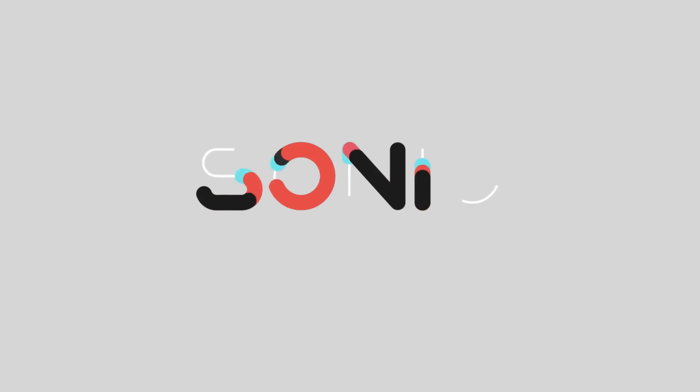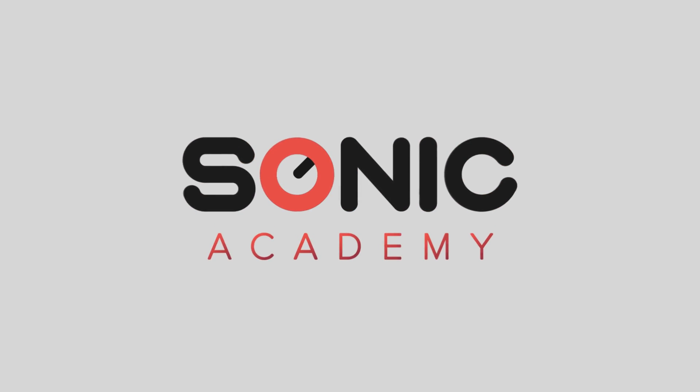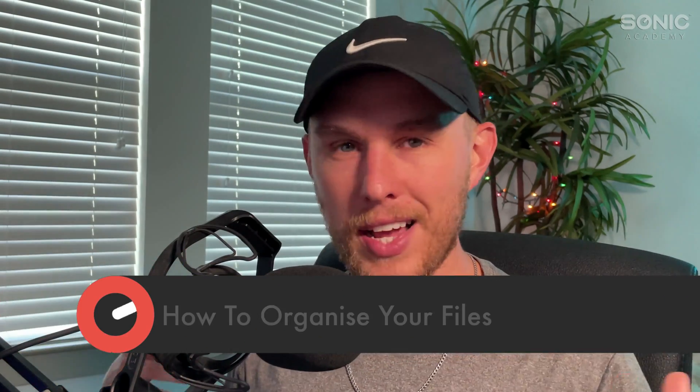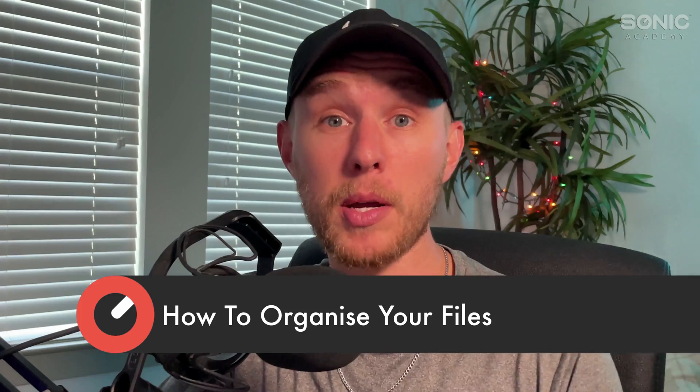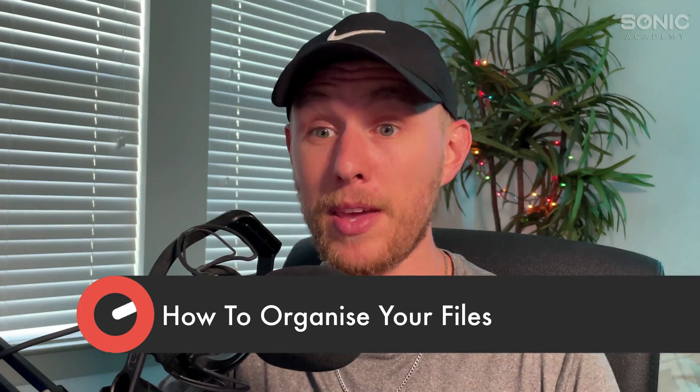What's up guys, my name is Noah, I make music as Haterade, and you are watching Sonic Academy. Now I understand that having systems and being organized feels sort of anti-artist, but for some of us it's important for keeping your sanity. So here are a few tips that I use in my personal workflow that hopefully can help you guys get a little bit more organized as well.